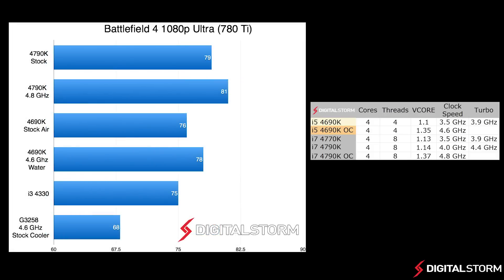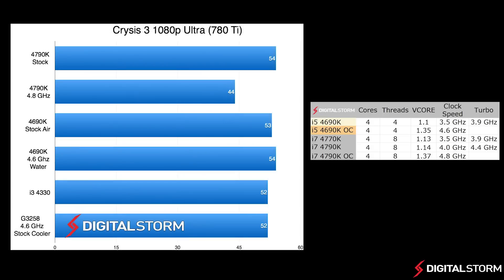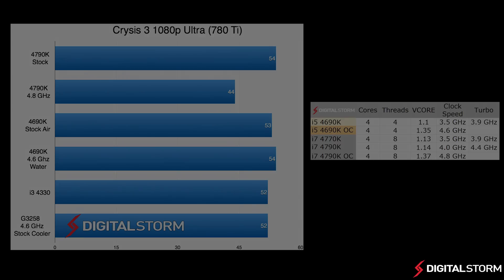Battlefield 4 is one of the few games that actually relies on the CPU for a lot of calculations. That is why multi-thread chips like the 4790K do much better than the dual-core Pentium. Unlike Battlefield 4, Crysis 3 relies more on the GPU than the CPU. In this test, the i5-4690K performed just as well as the i7-4790K.